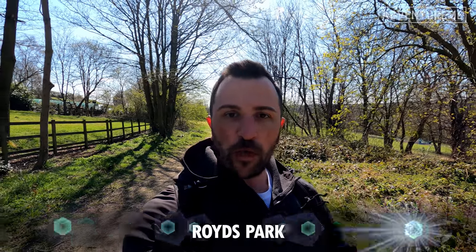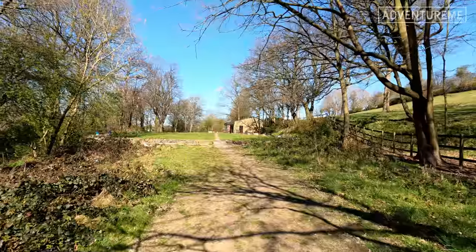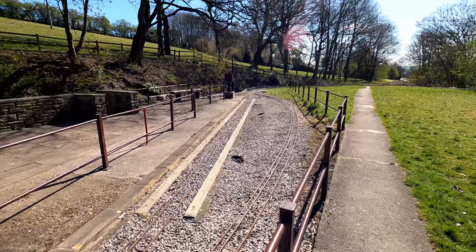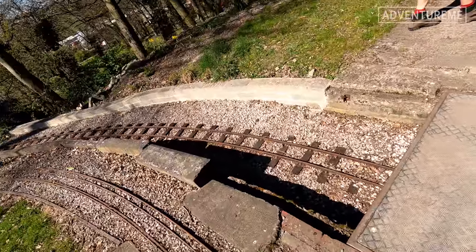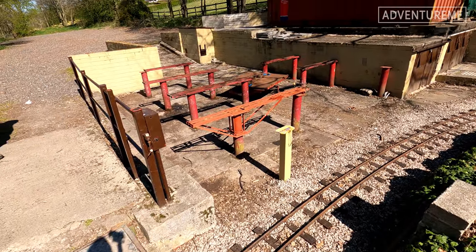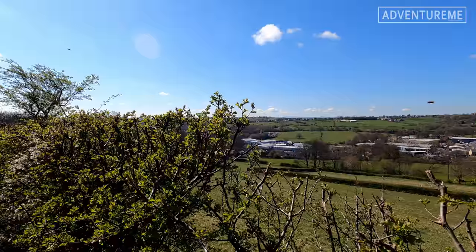We've reached a section just outside Cleckheaton called Roids Park. The track bed is directly behind us — it would have come towards us roughly where those trees are and then continued straight on. Something fascinating here is that there's now a miniature railway built on the former track bed — a double-level miniature railway. There's a nice little bridge across the line and what I presume was a shed where they store the engines.